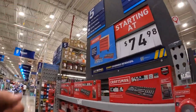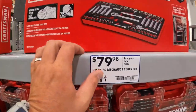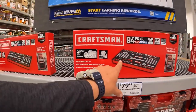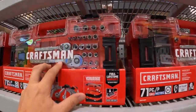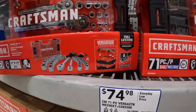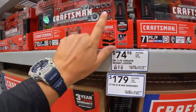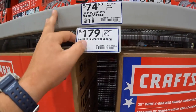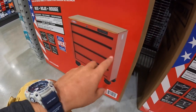Craftsman has these on still — $79 for the 94-piece mechanical tool set. And for $74.98 they have the 71-piece Versastack mechanical tool set. And $179 for the 26-inch mobile workbench. I do like Craftsman socket sets — there are a ton of socket sets by Craftsman and Cobalt here.